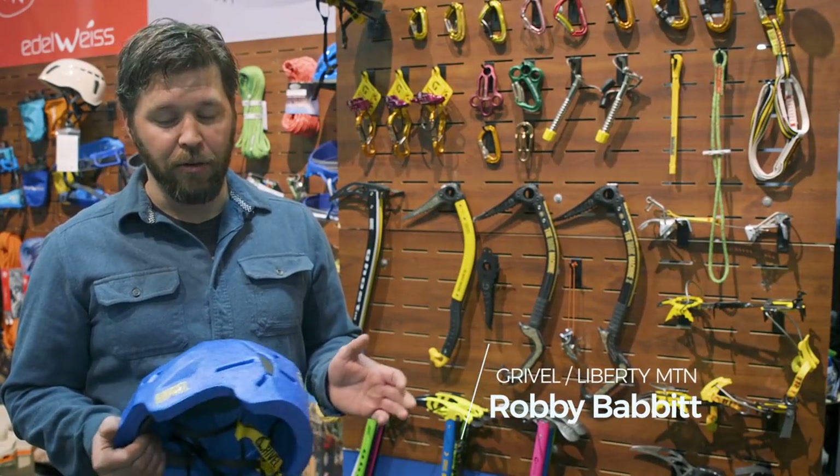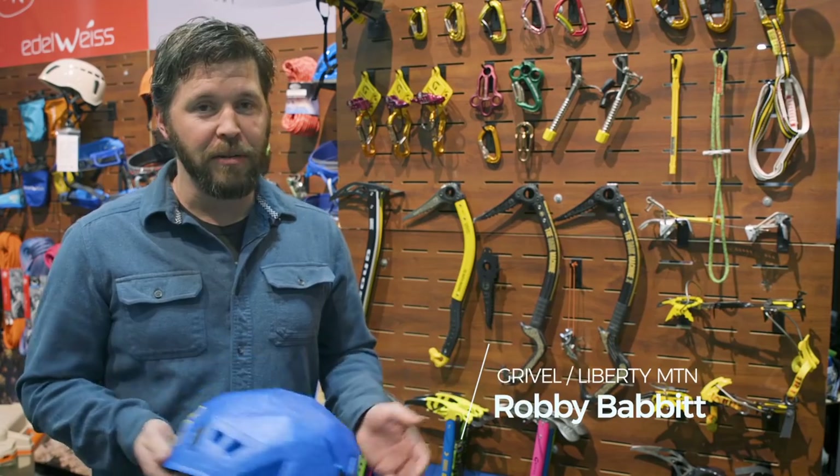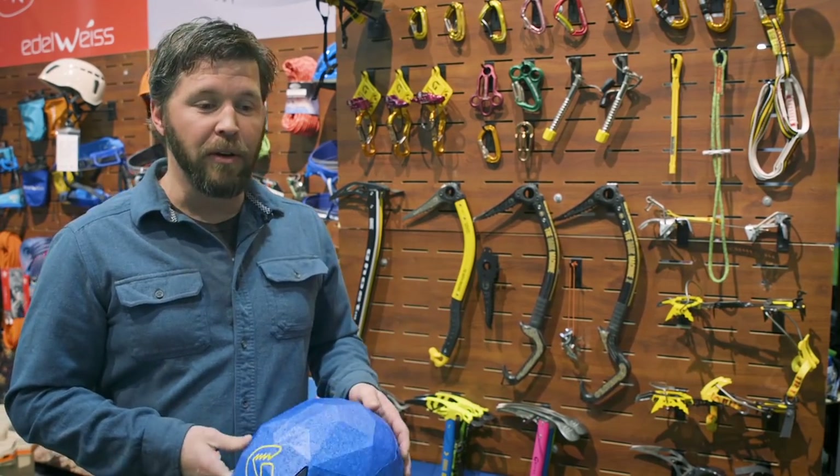My name is Robbie Babbitt. I'm with Gravel at the Outdoor Retailer Show. We have some great new products in our offering coming out for 2019.